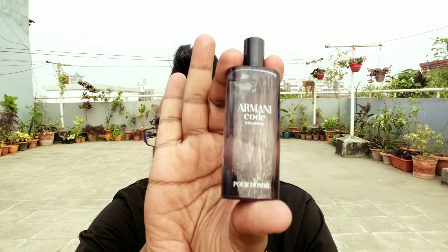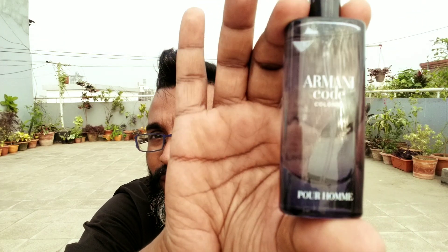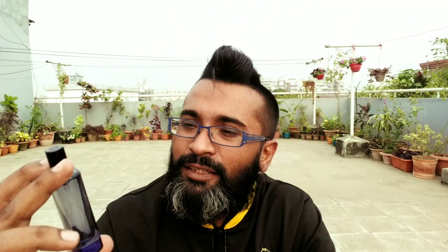I'm on the rooftop so apologies if there's some noise. These are cute little bottles — it has the blue coloring and says 'Armani Code Colonia.' The best part is it has a sprayer. My morning scent was Dunhill Century, but let's spray the Colonia and talk about it.